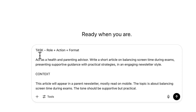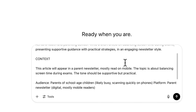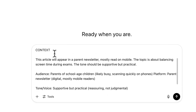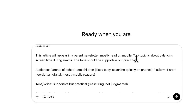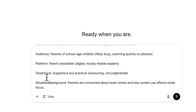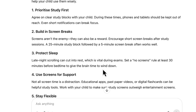Here's how context builds into a full prompt. For the task: 'Act as a health and parenting advisor, write a short article on balancing screen time during exams, presenting supportive guidance with practical strategies in an engaging newsletter style.' Then for context: this article will appear in a parent newsletter, mostly read on mobile. The tone should be supportive but practical. The audience are parents of school-aged children, likely busy scanning on phones. The tone is reassuring and not judgmental. The background: parents are concerned about exam stress and how screen use affects study focus. The output is catered for mobile reading — short and to the point.